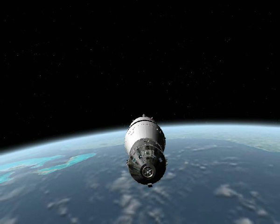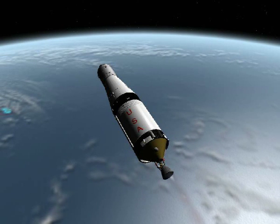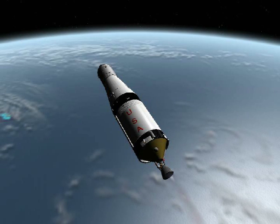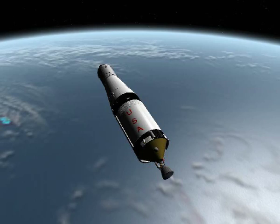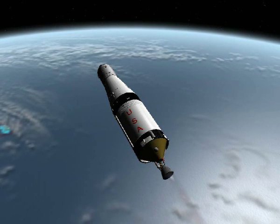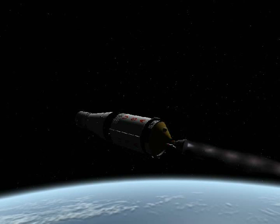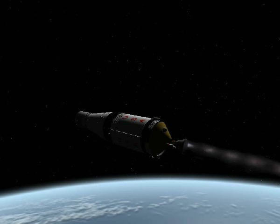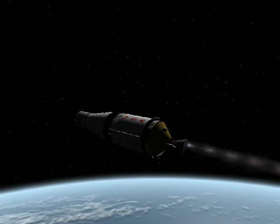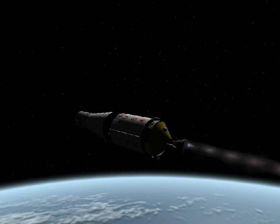Seven minutes, 45 seconds into the flight. The crew reports guidance — Don Isley reported the guidance is go at eight minutes. Eight minutes, 15 seconds. We're predicting a cutoff time at 10 minutes plus 16 seconds. Eight minutes, 40 seconds. The trajectory has flattened out at about 125 nautical miles, and we're 800 miles downrange.